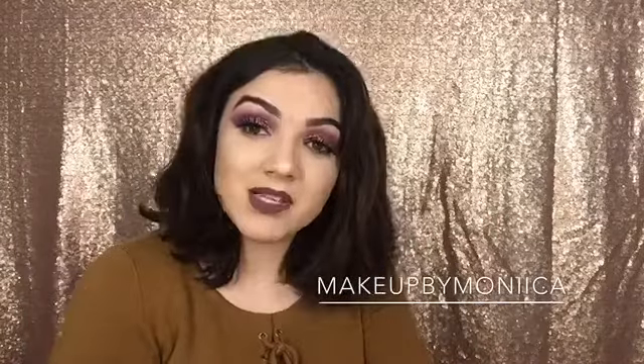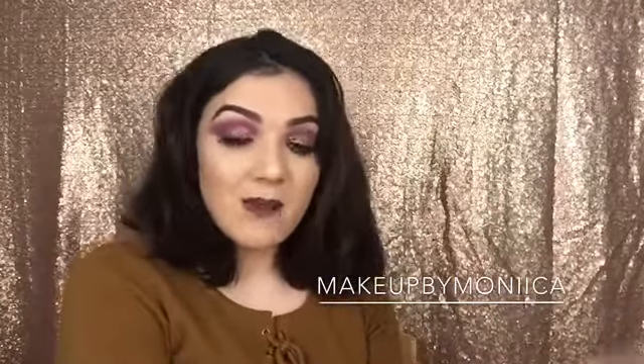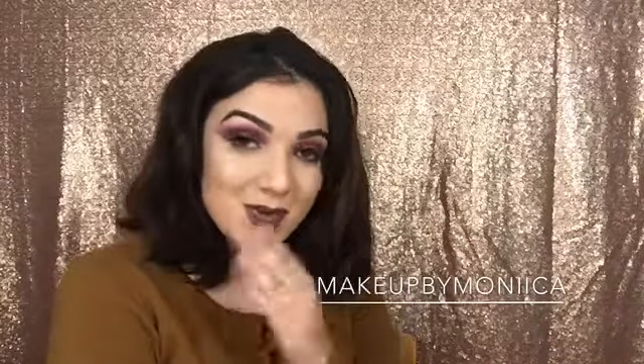That's all I have for my favorite beauty products for the month of January. If you want to see more, follow me on Instagram — I'll link it down below. Don't forget to subscribe and like this video, and I'll see you guys in the next one.